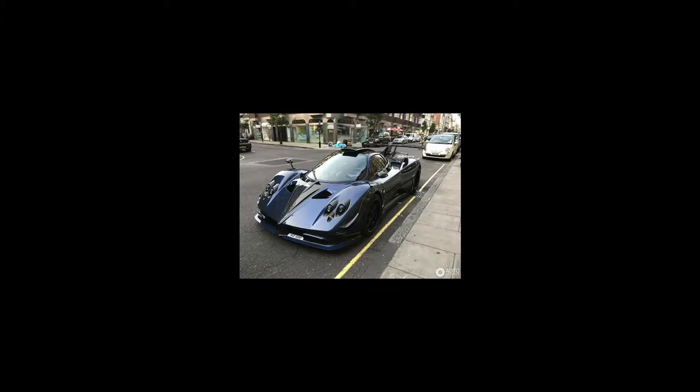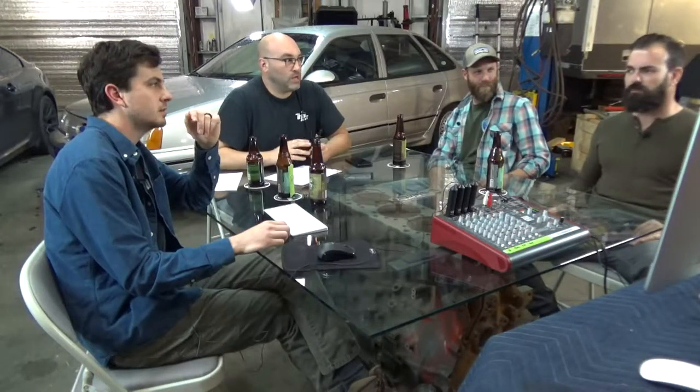Next: the Pagani Zonda. Horacio Pagani — Argentinian mastermind behind it. There's something to be said about every little detail on those cars. The shifter, the mirrors — the mirrors are one of my favorite features. It's just so freaking beautiful. They're built in Modena, Italy. It's a mid-engine car with an AMG-sourced V12. Incredible car — I love the whole balance and the way it looks.